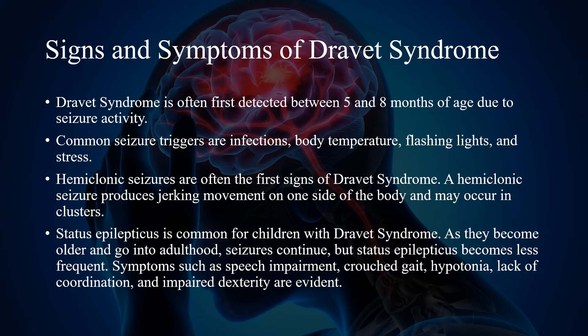Hemiclonic seizures are often the first signs of Dravitz syndrome. A hemiclonic seizure produces jerky movement on one side of the body and may occur in clusters. Status epilepticus is common for children with Dravitz syndrome. As they become older and go into adulthood, seizures continue, but status epilepticus becomes less frequent.